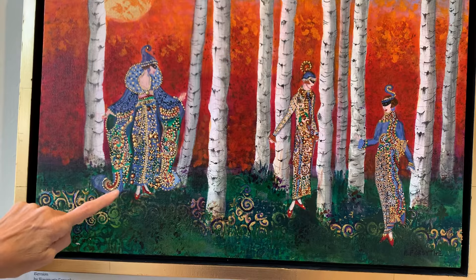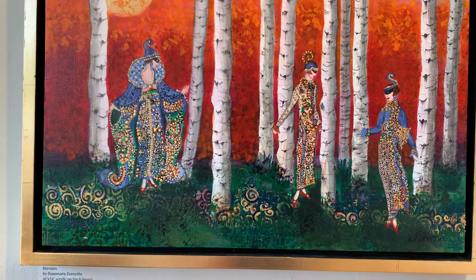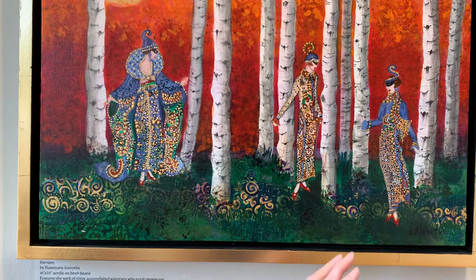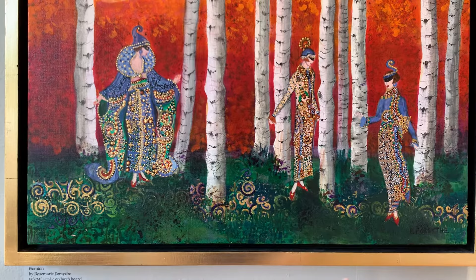This one is geneticist Nettie Stevens. Nettie Stevens discovered that sex is determined by a particular configuration of chromosomes. No one believed her at first, but she persevered. And this represents Nobel Prize winner and theoretical physicist Maria Goeppert Mayer, who solved one of the great mysteries of the universe: how isotopes behave.